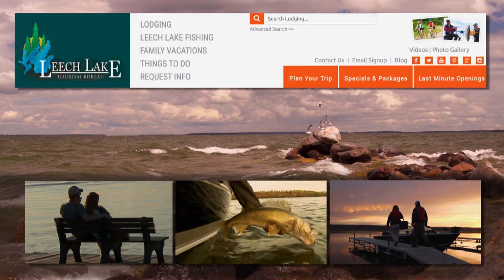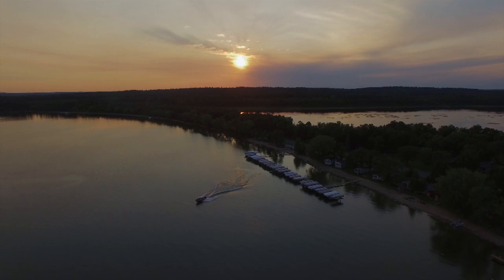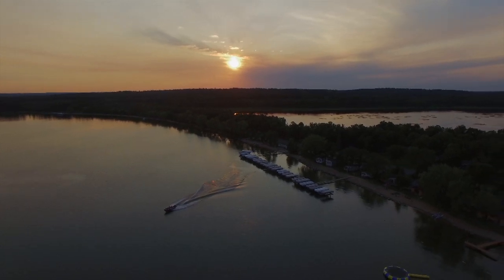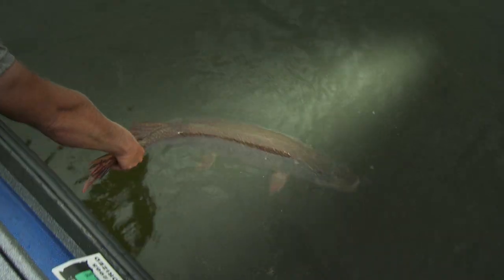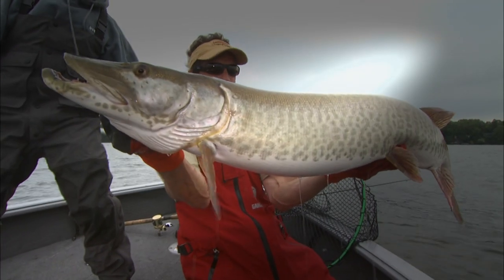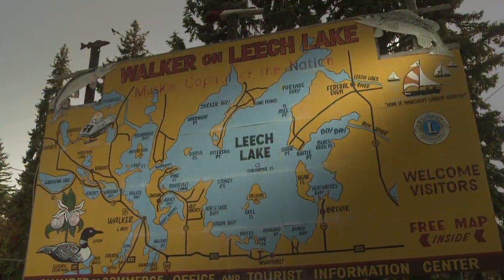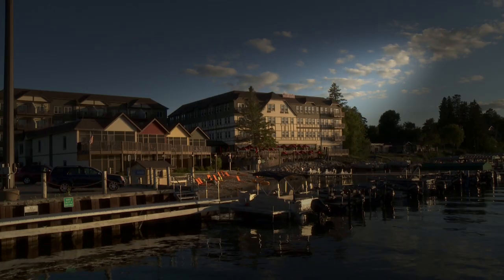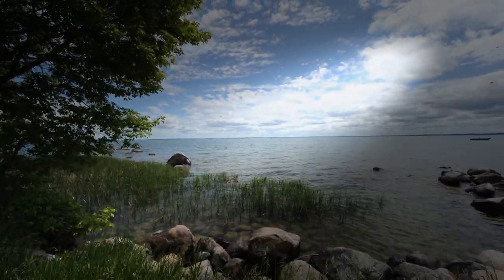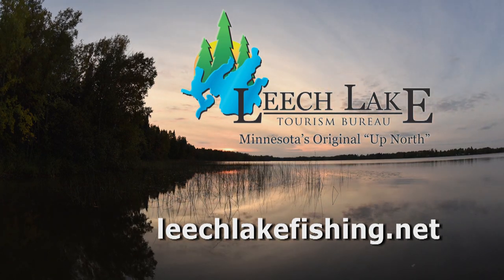Looking for the perfect fishing vacation? Leech Lake, Minnesota. There's over 112,000 acres of water to explore, with fantastic walleye, bass, pike, panfish, and trophy muskies. The fishing opportunities are endless. Leech Lake has it all, with over 30 resorts, lodges, campgrounds, and hotels lining its pristine shores. Plan your trip — it's Minnesota's original up north vacation destination.